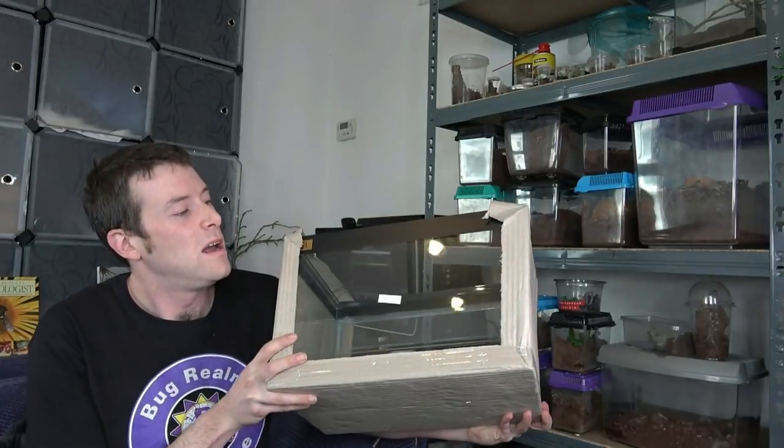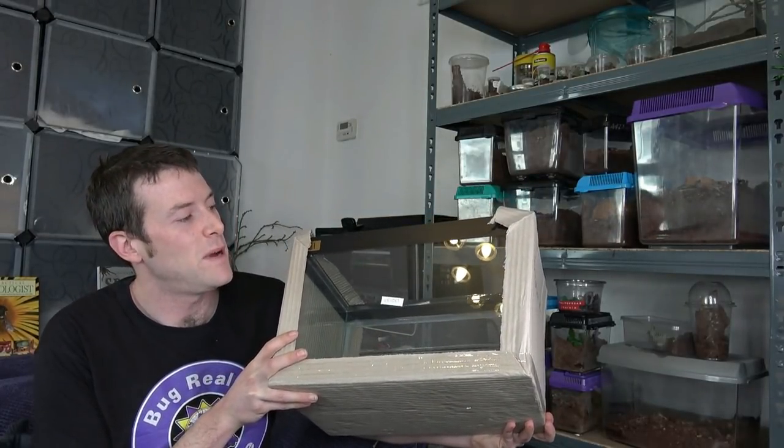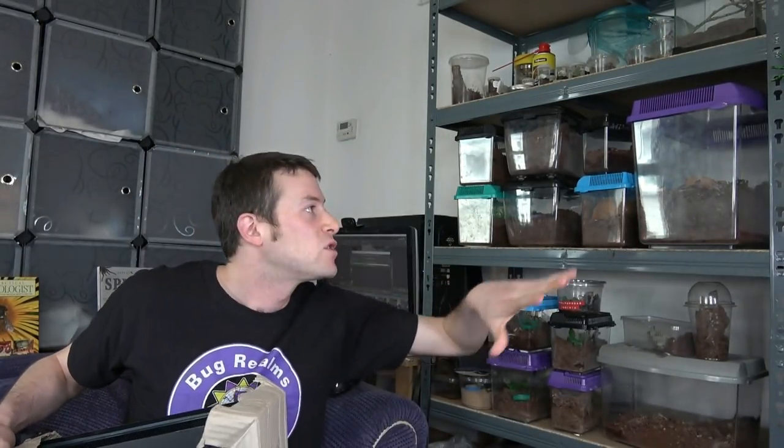This one here will be for rehousing my male LP - my salmon pink bird eater - into this enclosure. We're going to be doing lots of changing rounds with the tarantulas, moving them into larger enclosures.